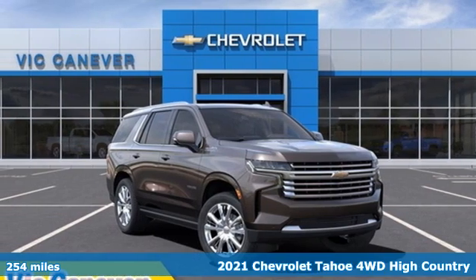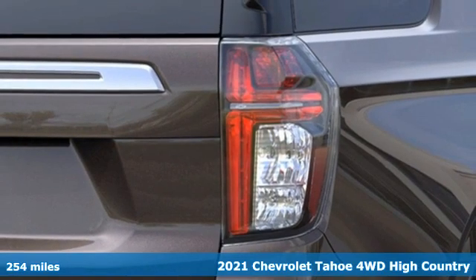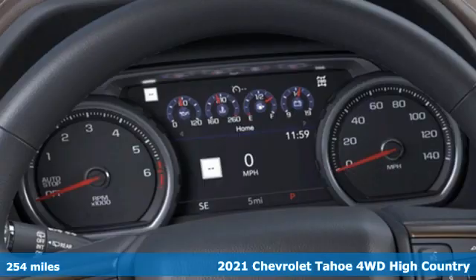It's a new 2021 Chevrolet Tahoe. This award-winning SUV is where premium style and purposeful capability collide.